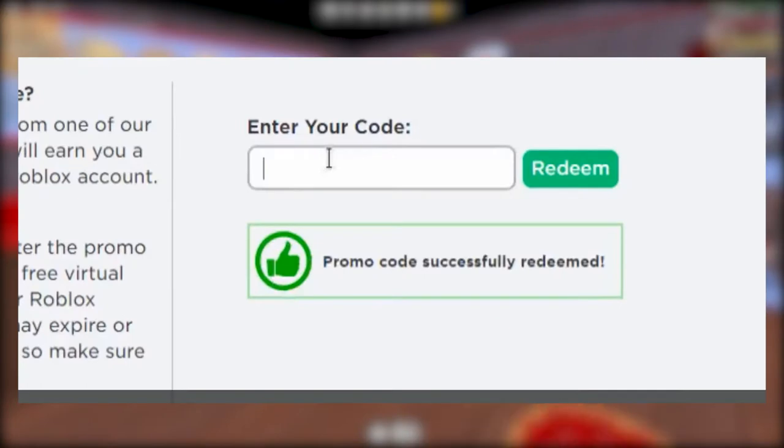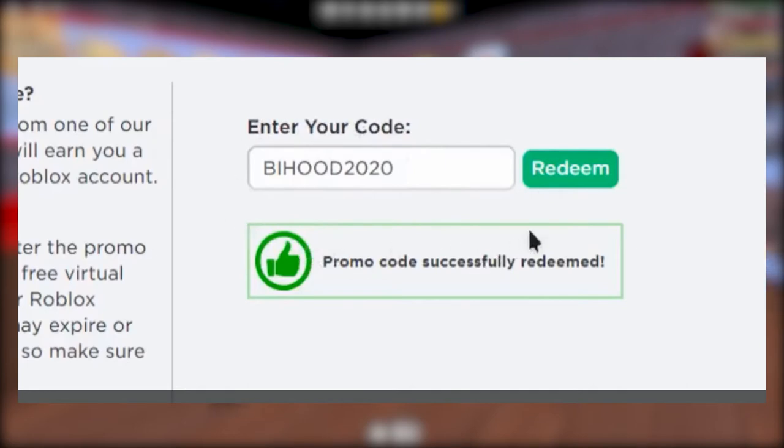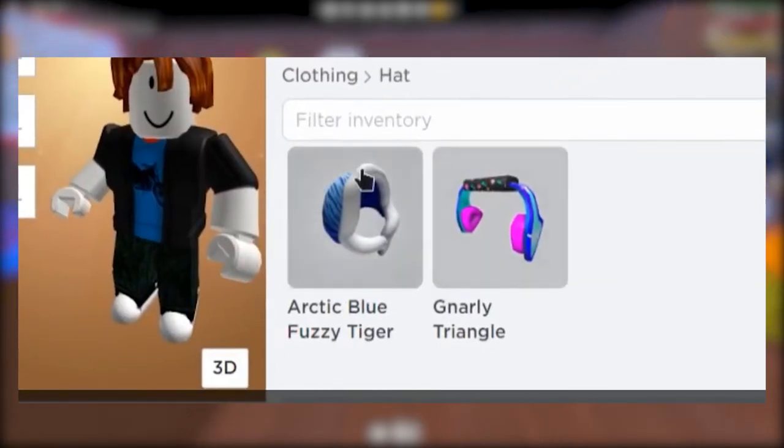Buyhood 2020 is the next promotional code. All you have to do is type it into the specified field and redeem it, and the inventory section will show you that you'll have a brand new fuzzy tiger in arctic blue. When it's chilly outside, wrap it around your avatar. I'm confident you'll enjoy it.